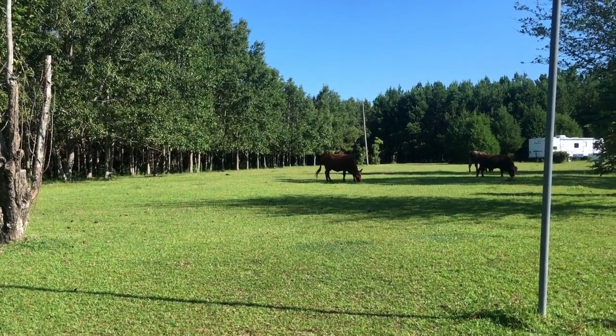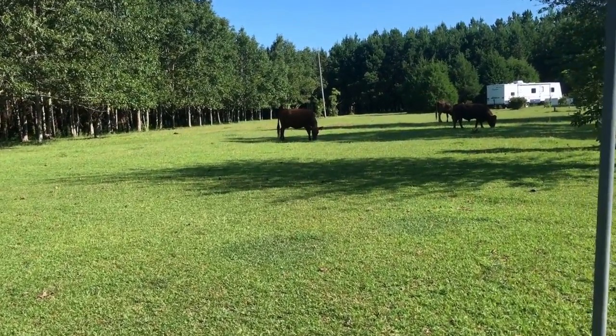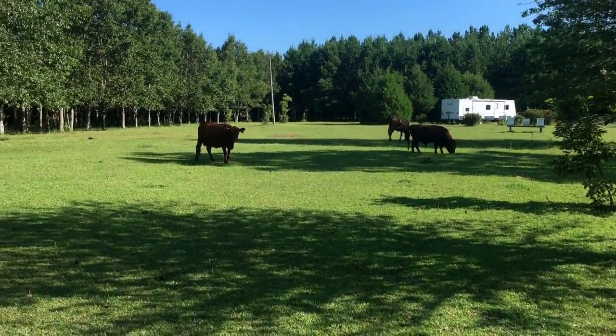We have a visit this morning from our cows. These are Dexter cows. They are a heritage breed. They are a mini cow.